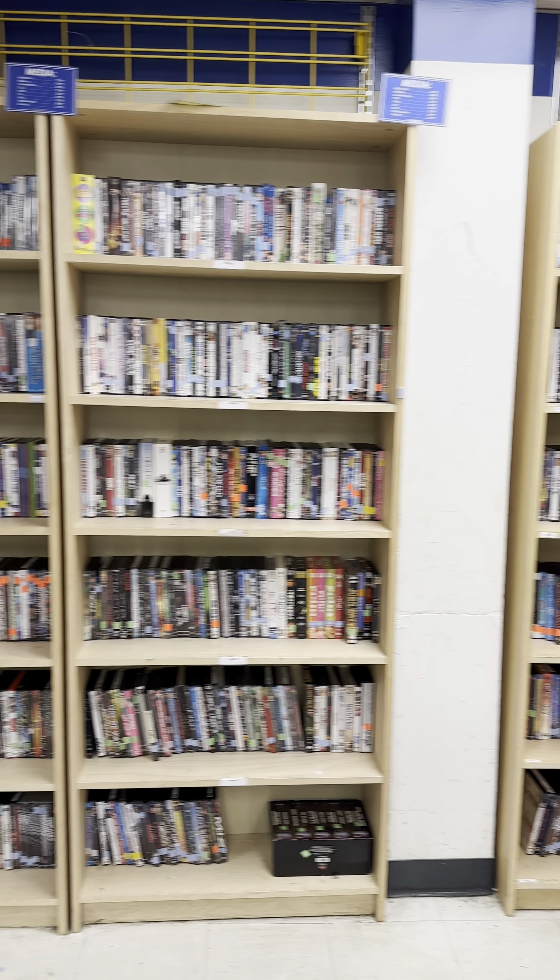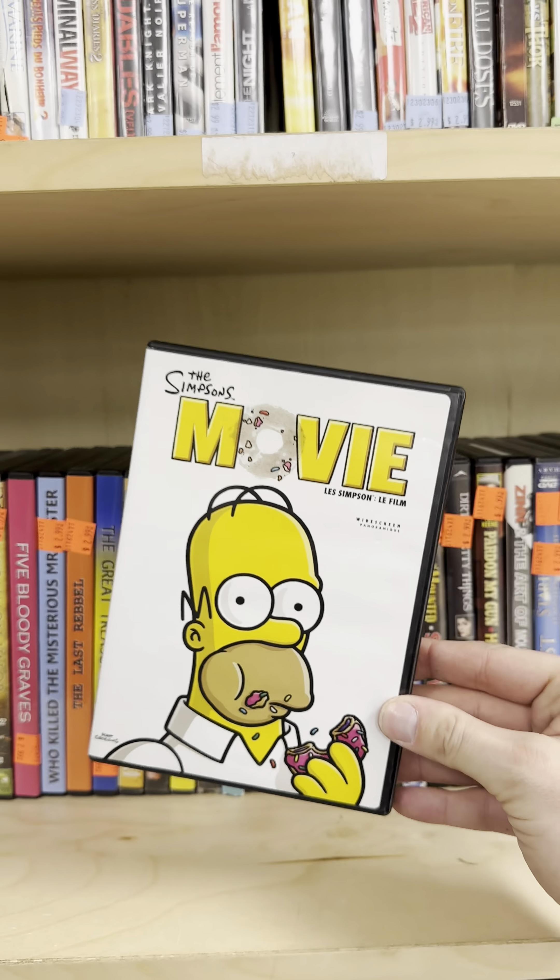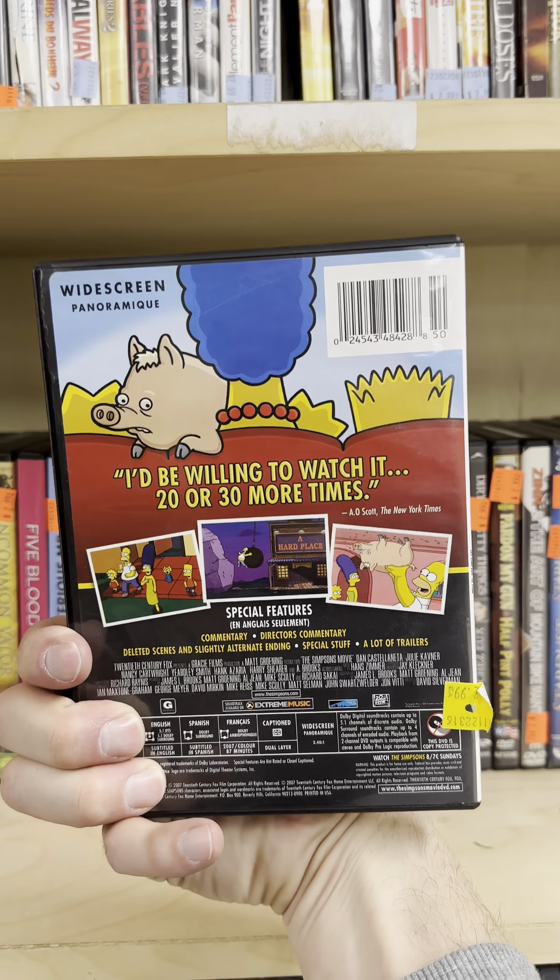Can we find a copy of The Simpsons Movie? On our Simpsons Movie Quest, we've got The Simpsons Movie, the widescreen version for $2.99.